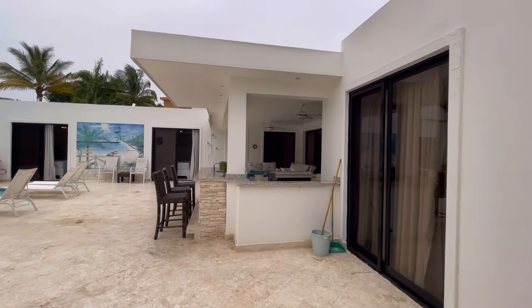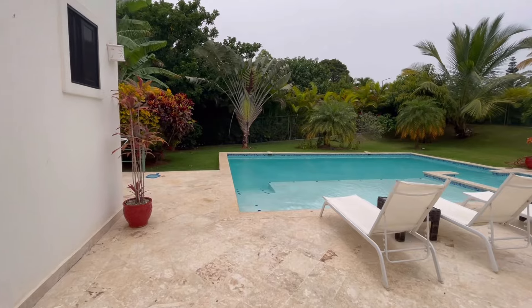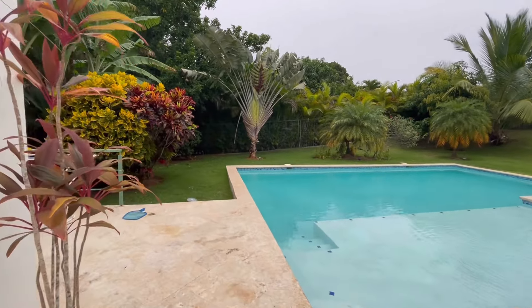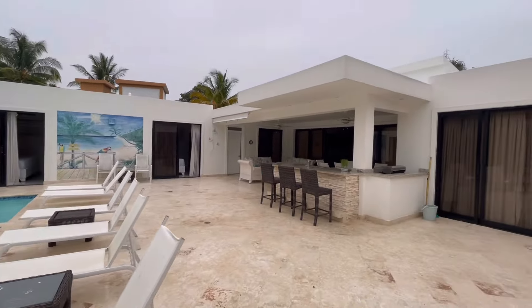So there we have it: a nice private yard, fully fenced, great-sized pool, five bedrooms and five bathrooms. Ideal for a large family or as a rental. Beautiful property with an awesome outdoor living space.